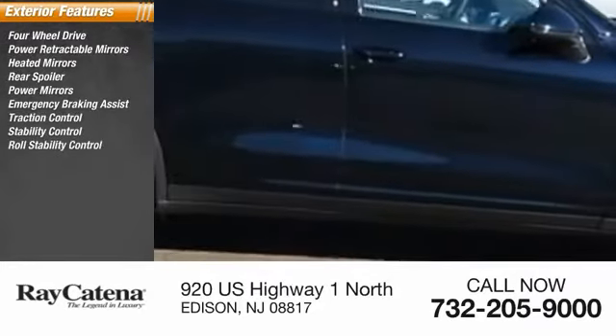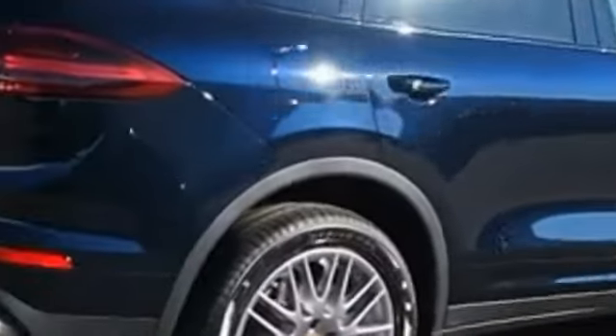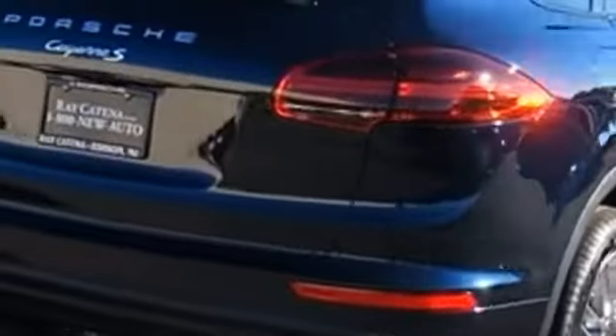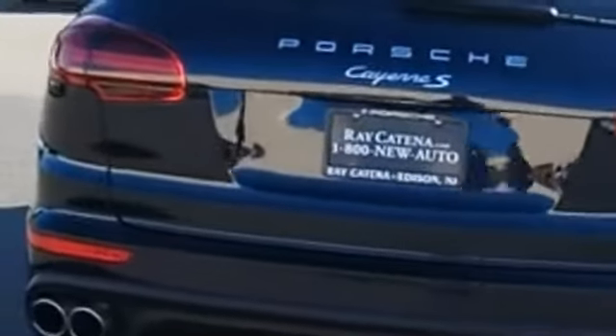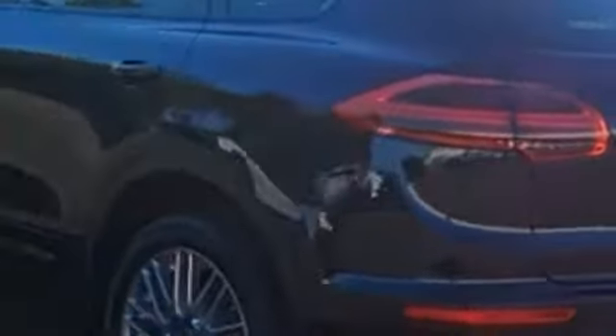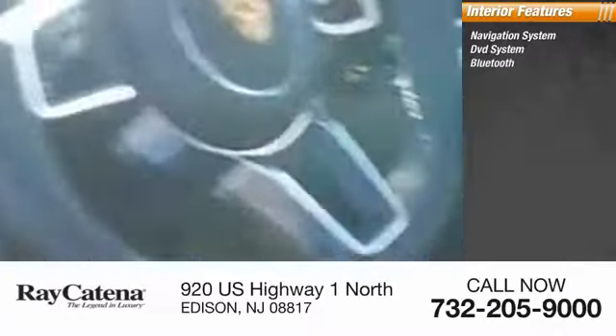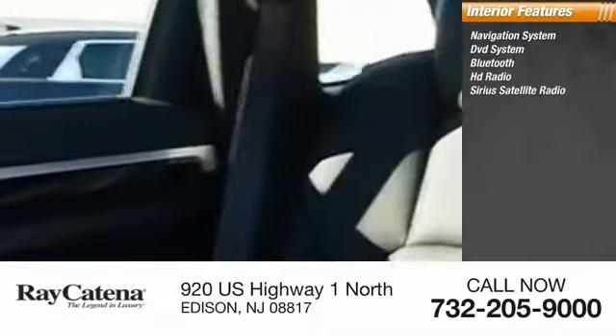Roll stability control, ventilated front disc brakes. Inside you'll find a navigation system, DVD system, Bluetooth, HD radio, SiriusXM satellite radio, auxiliary audio input, climate control.